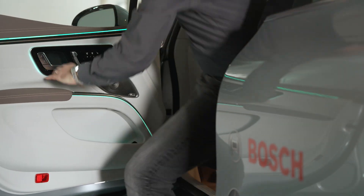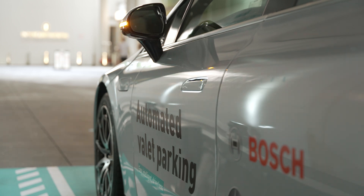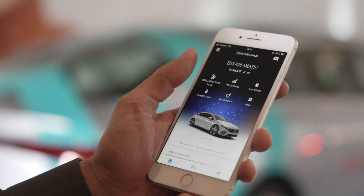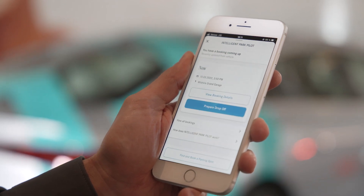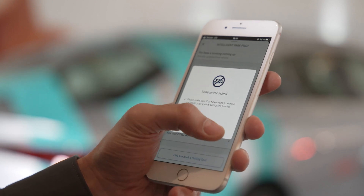Mercedes is introducing new technology in their flagship models, and here you can see the intelligent Park Pilot. It is designed to enable automated, valet parking in car parks equipped with the corresponding infrastructure from Bosch. The system makes it possible to drive to and return from a reserved parking space automatically with nobody in the vehicle.